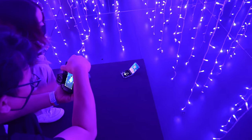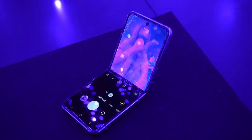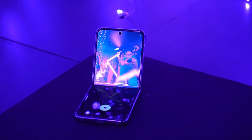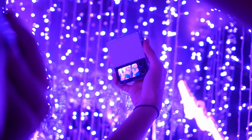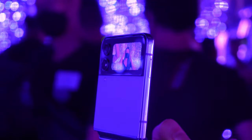But the main appeal of the Flip 4 isn't that it's got great cameras — it's that you can prop it up easily, no stand required. That means more creative angles to play around with for your Instagram stories and TikTok. You don't even have to ask somebody to prop it up for you just to make your shots look more interesting.